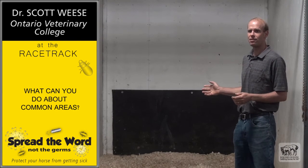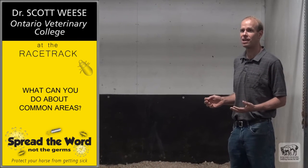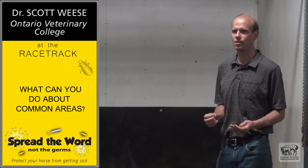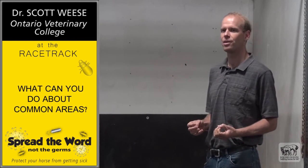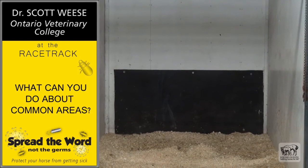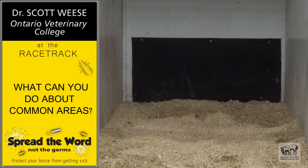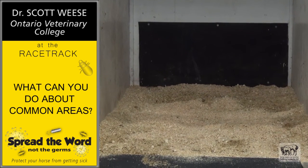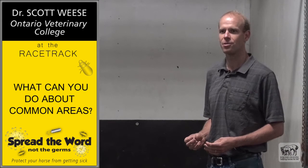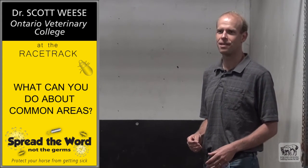Sometimes we have to use areas that are common use — many horses are going to go in here, they may urinate, they may defecate. That poses some risk, but there is the ideal world and there's the real world. The most important thing is making sure only healthy horses come in here, so they don't deposit a concerning bacterium or virus. At the same time, making sure the area is designed so it can be cleaned as well as possible — surfaces that can handle a disinfectant, areas that can be cleaned out quickly and properly, and good protocols to make sure that cleaning gets done and any problems get acted on very quickly.